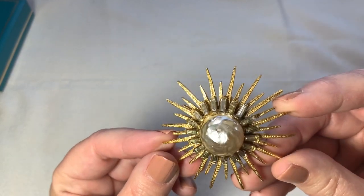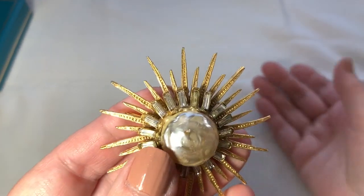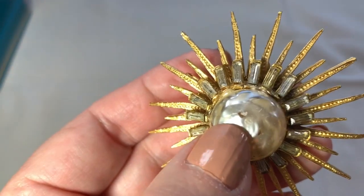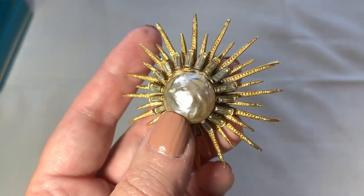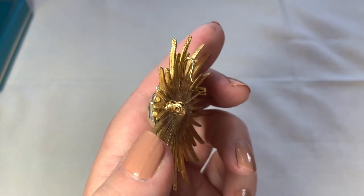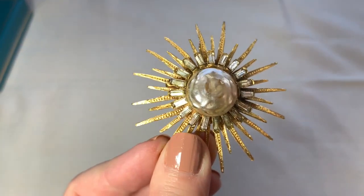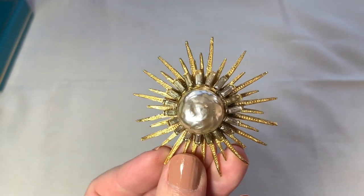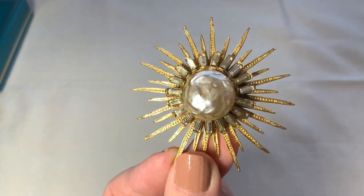So I got this beautiful MCM brooch. Unfortunately there is a little bit of stuff that did scratch off of that pearl — not on my watch, but through the years somebody did that. And it is a brooch or a pendant. That's very cool. It's just so mod and it's got that sort of sunburst. It's just very spiky and fun.